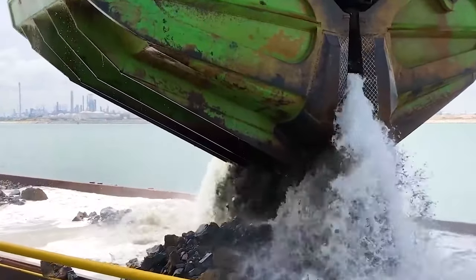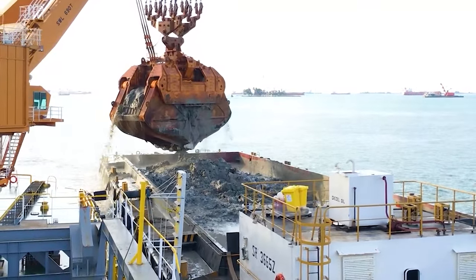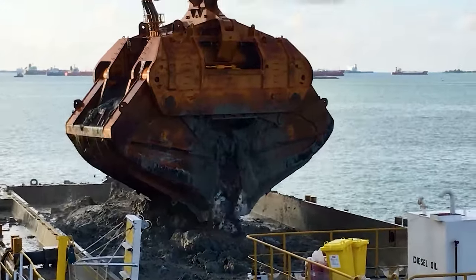Number 20: The world's largest grab dredger, capable of excavating massive amounts of material.